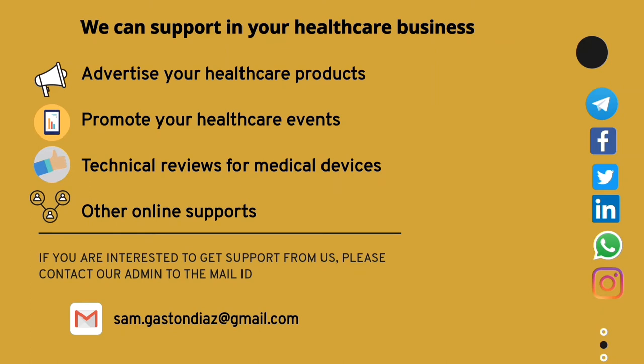We can support you in your healthcare business. We can advertise your healthcare products, promote your healthcare events, and provide technical support for your medical devices and other online supports. If you are interested, please contact our admin at the given mail ID. Our healthcare team is also active on social media platforms: Telegram, Facebook, Twitter, LinkedIn, WhatsApp, and Instagram. You can follow us in these social media groups; the link will be given in the description below.